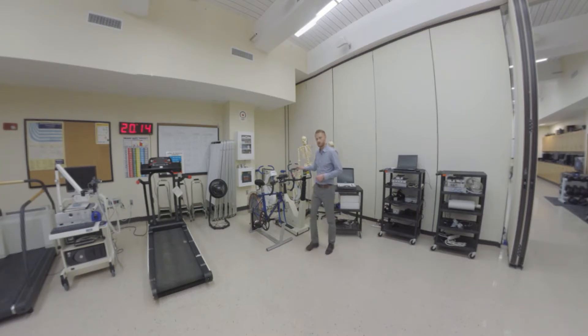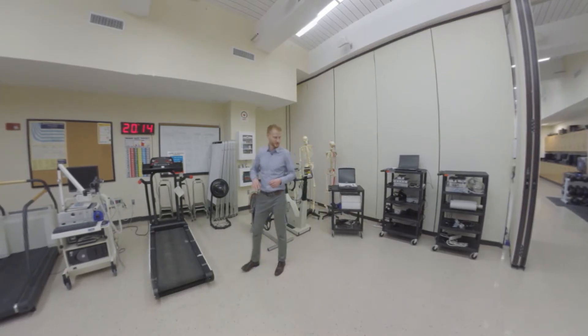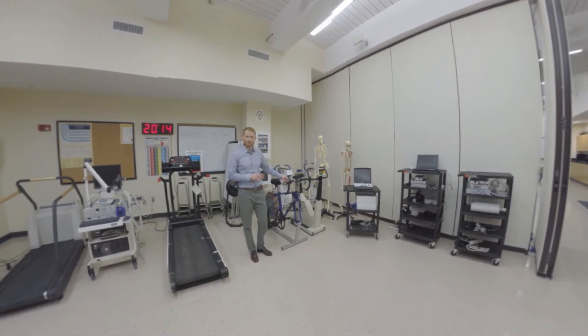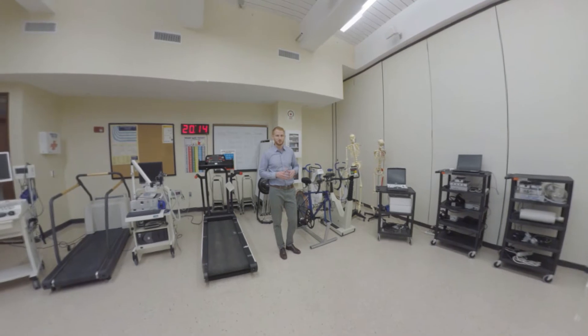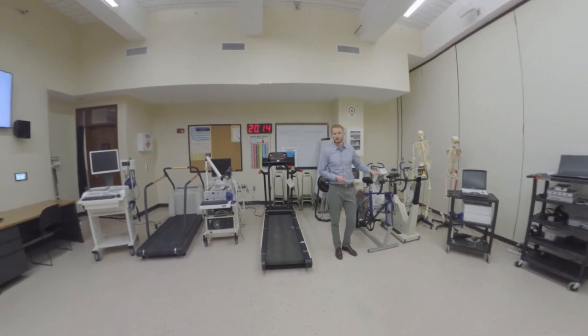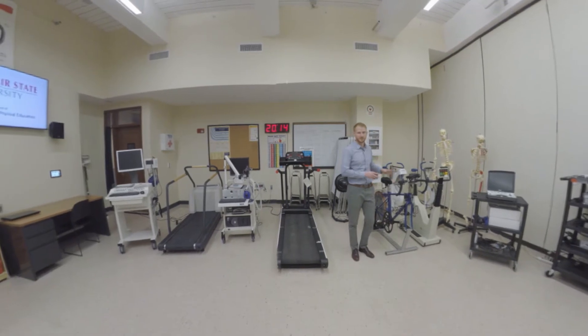Over here, we have two electronically braked cycle ergometers. This one in particular is the Velotron cycle ergometer — a brand new one we just got in. With this, we can do regular exercise bouts, but we can also do Wingate tests and other power tests. So it's a really flexible piece of equipment.